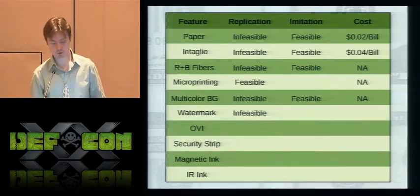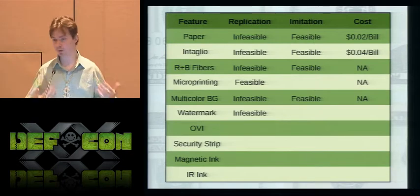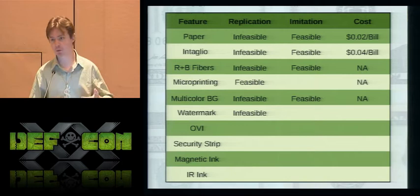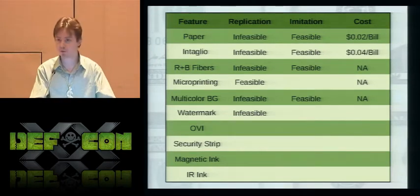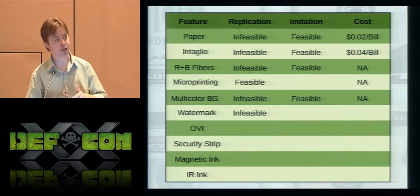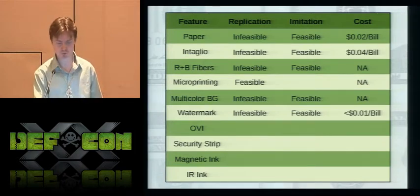The watermark is generally made by varying densities throughout the paper substrate during the manufacturing process. However, it is easily imitable by a very low-cost attack: simply print out an image of the watermark and put it between two-ply bills. It really only takes effort to do that. The imitation of the watermark is certainly feasible and very cheap.